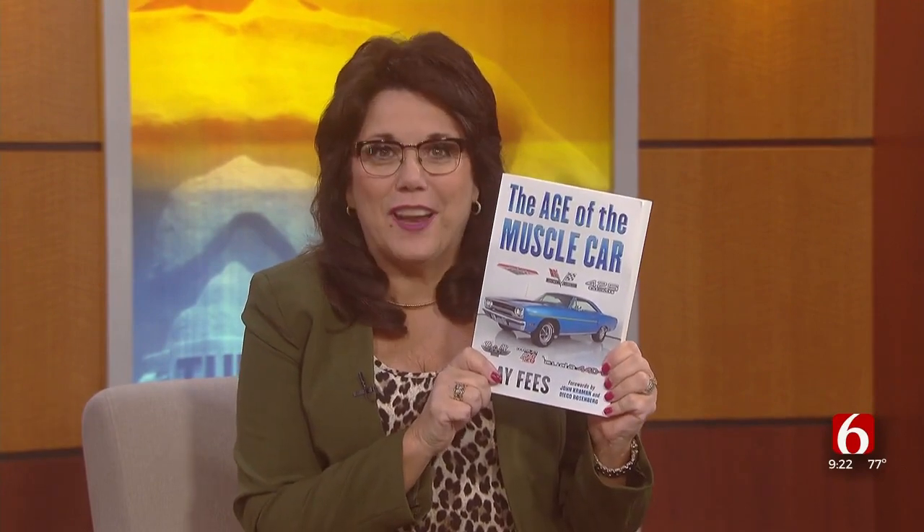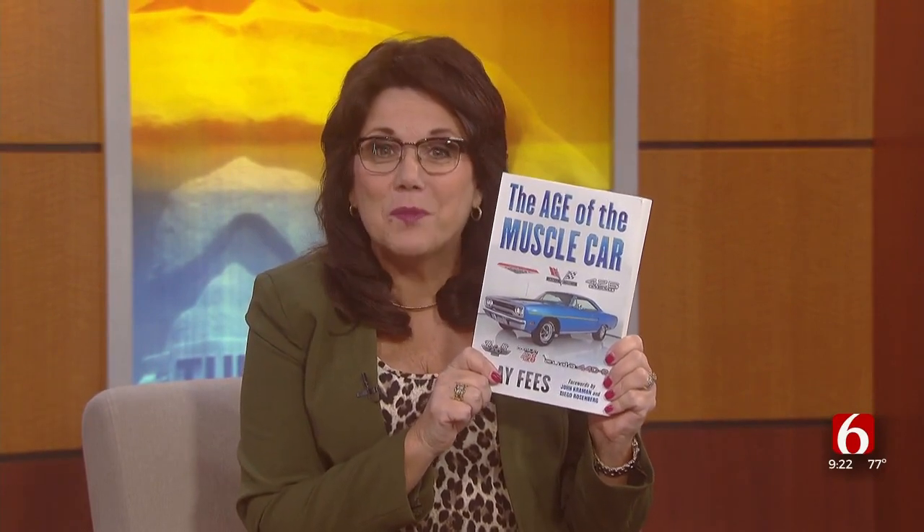According to the dictionary, a muscle car is any group of American-made two-door sports coupes with powerful engines designed for high-performance driving. That's what the dictionary says, but it's also the focus of this new book called 'The Age of the Muscle Car,' and its author is Clay Fees.